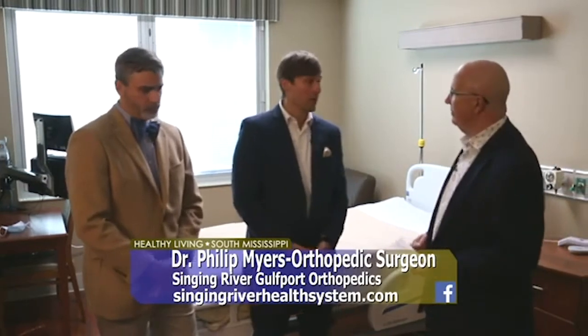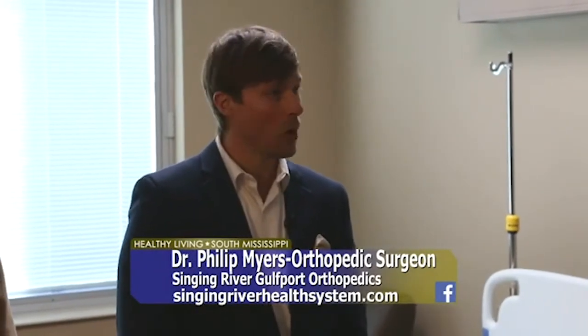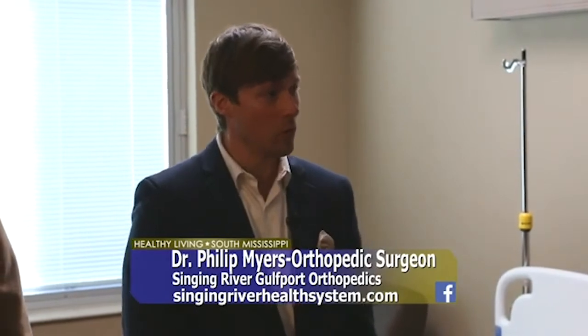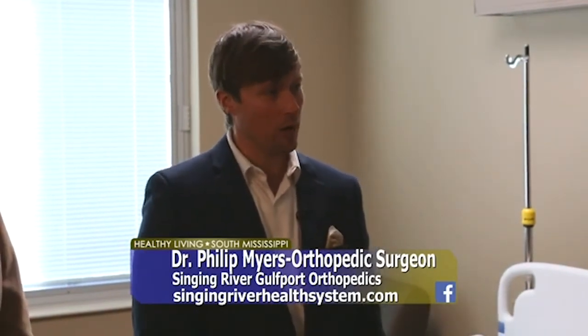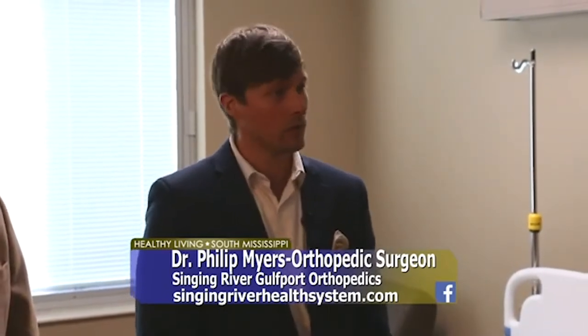I've been practicing in the area for some time now, and about two months ago we decided to hitch our wagon to the Singing River Gulfport team. My partner Jay and I became Singing River Gulfport Orthopedics. We offer a diverse spectrum of orthopedic services, all the way from hand surgery to joint replacement, and we're just really enthusiastic about joining the Singing River team here in Gulfport.